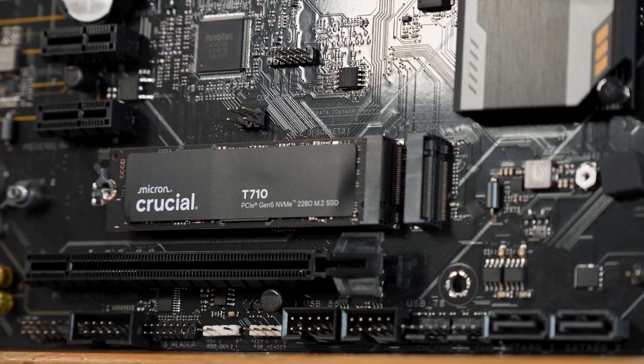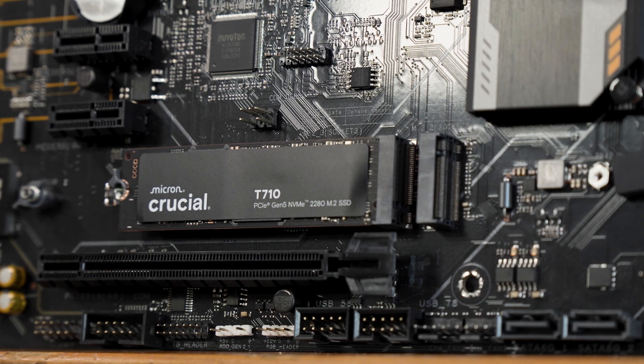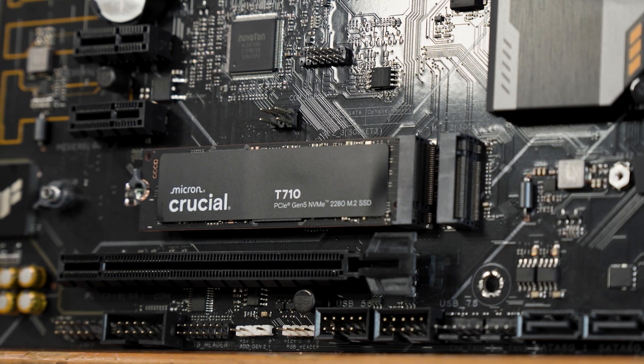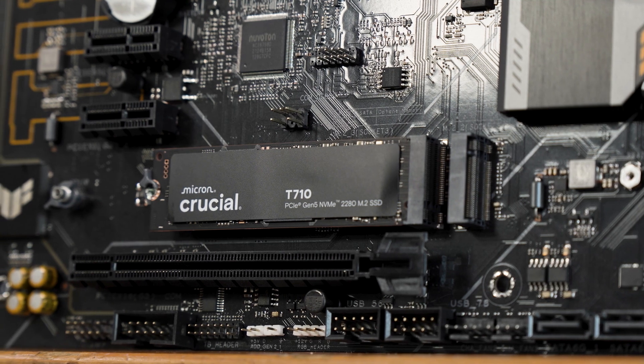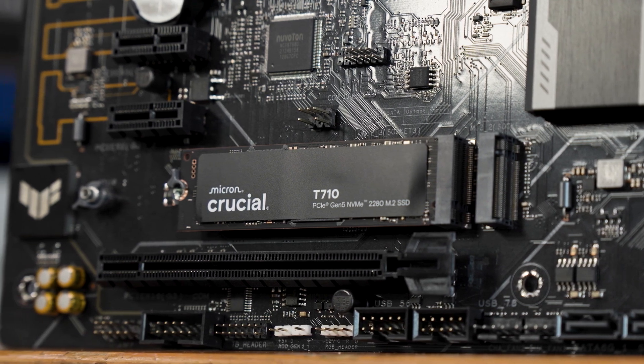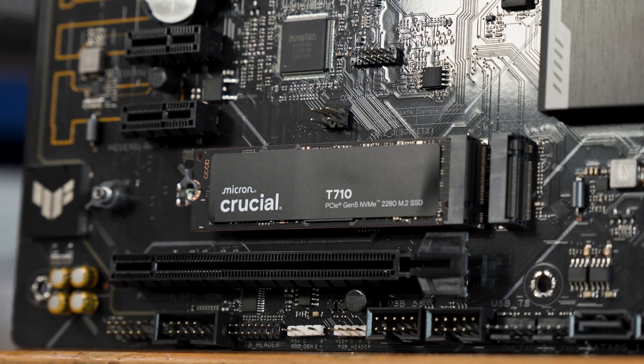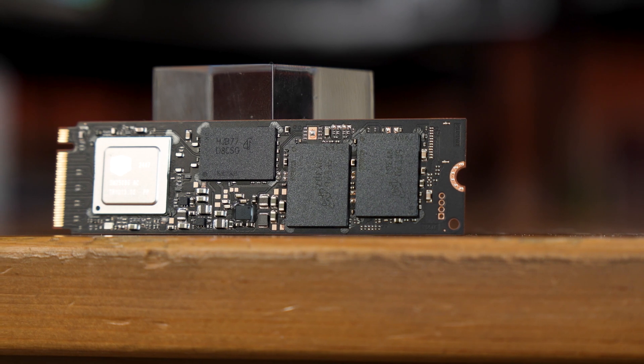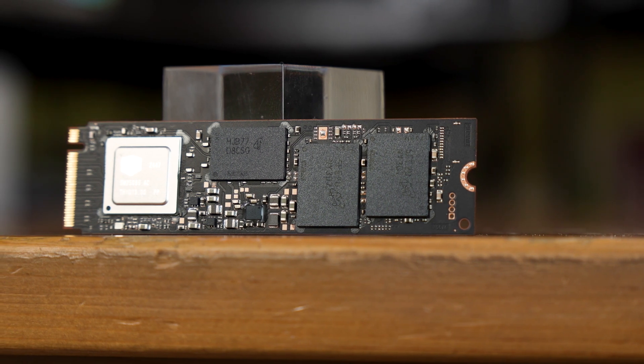The drive itself is a standard 2280 M.2 M-key drive with Crucial's recent minimalist black design on the sticker. It's single-sided, which is a change from the T705, which is double-sided. A peek under the sticker shows that for the first time in a while, I actually have a drive that has a DRAM cache.